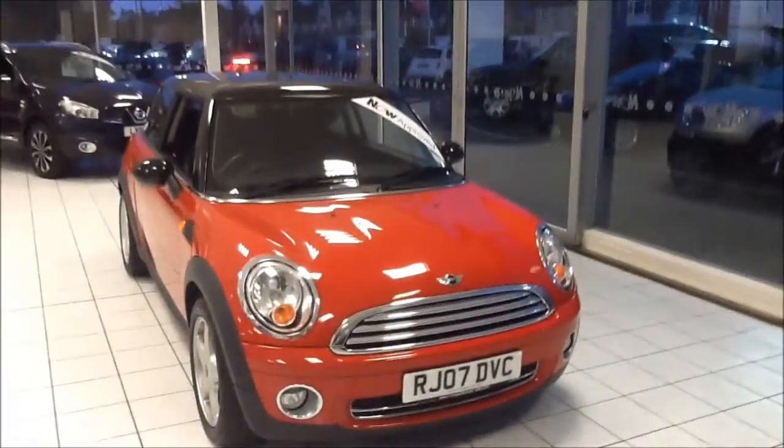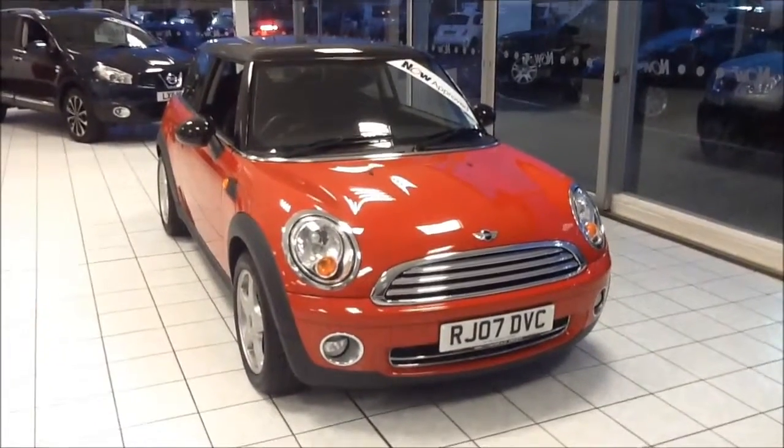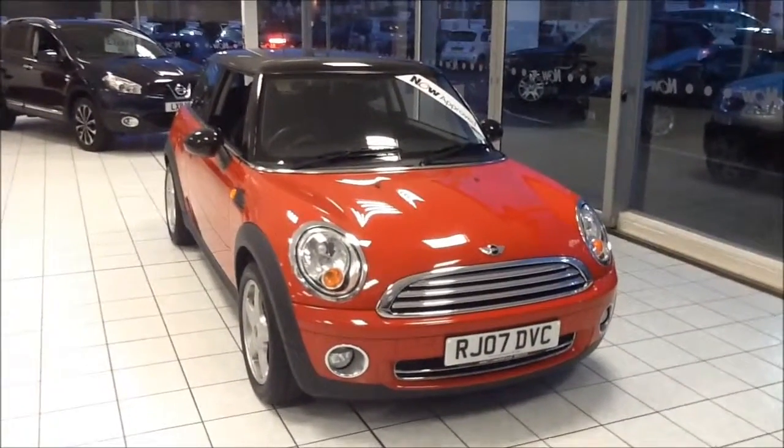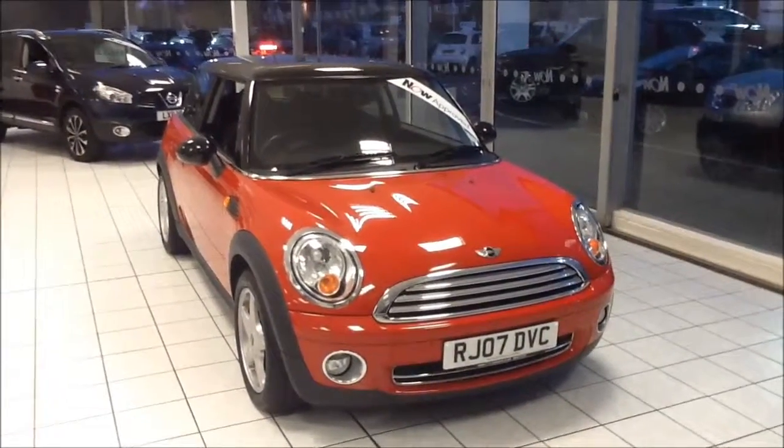You can reserve this vehicle online with a £100 no-quibble deposit, or call our internet sales team to arrange a convenient appointment. If you are thinking of finance, we are confident we can beat any high street lender with our flexible dealer funding plans. Thank you for visiting Now Approved.